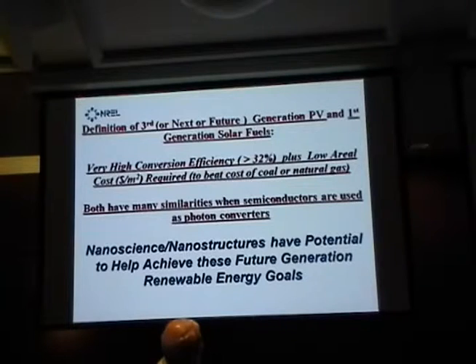It's our belief that the combination of high efficiency and low cost — which gives you cost of energy in kilowatt power, whether electricity, fuel, or joules — has to be lower than the cost of coal and natural gas, because these costs are quite low. Natural gas is about one-sixth the cost of what it was just five or six years ago. Many approaches exist, but we'll focus on nanoscience and nanostructures as the basis of the third generation.